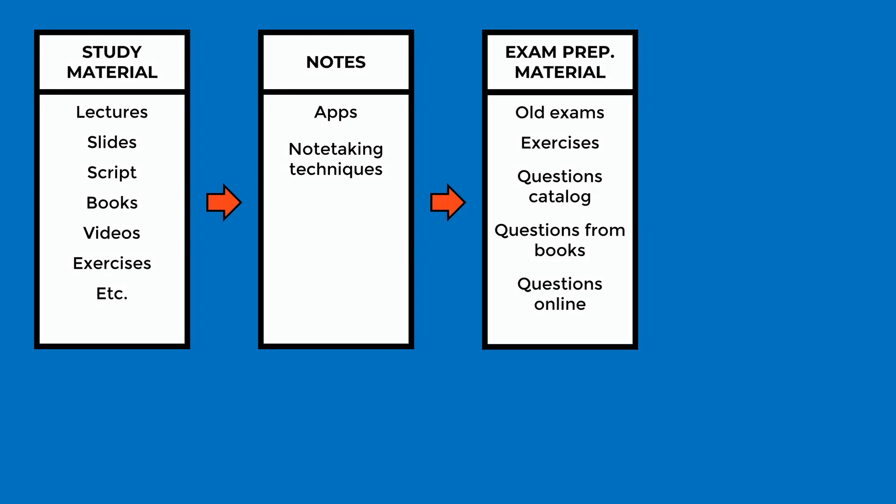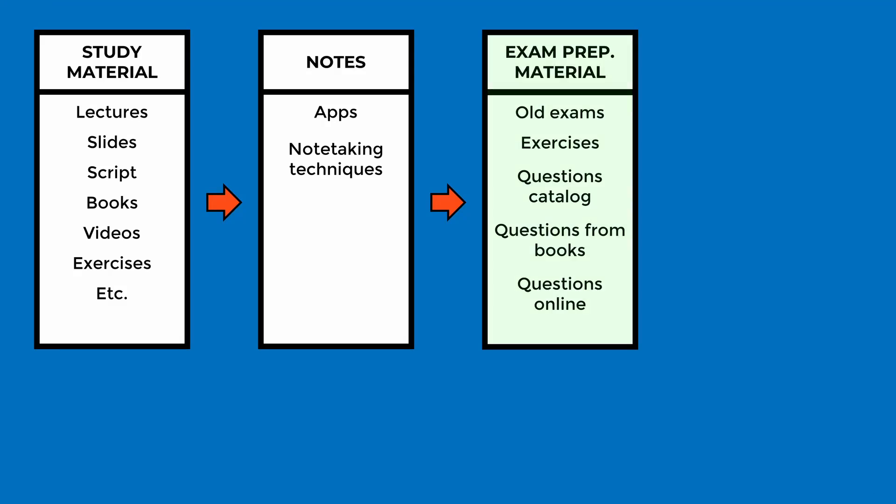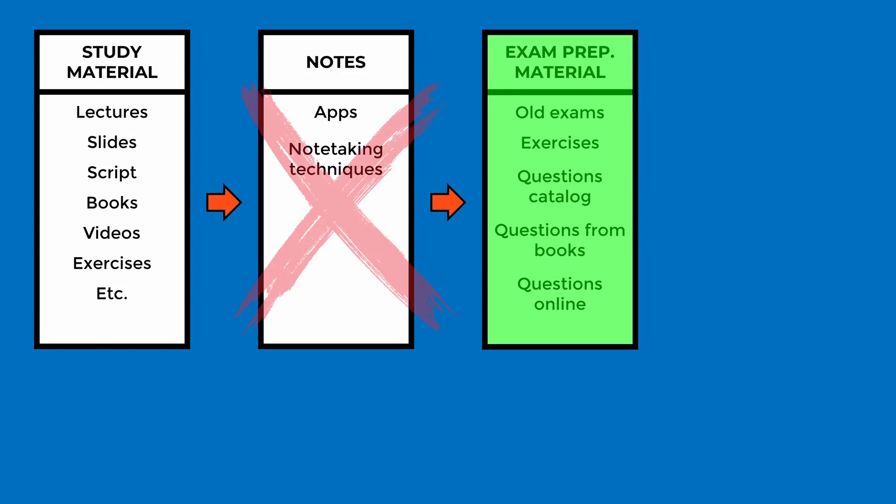Let's go from your notes to the exam preparation material. The most effective learning technique, according to Dunlosky, is practice testing. If you can anticipate all relevant exam questions and their variations, you should be solid. If you get this part right, you could even skip the whole note-taking process, save a lot of time, and focus on what matters.